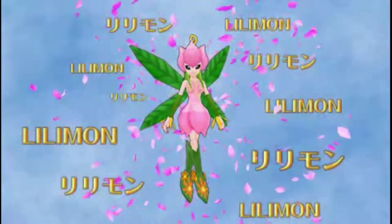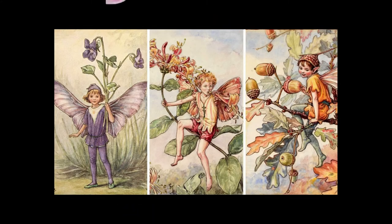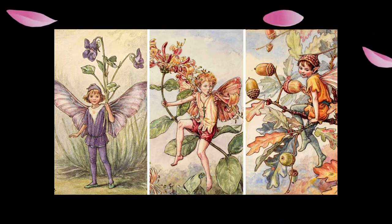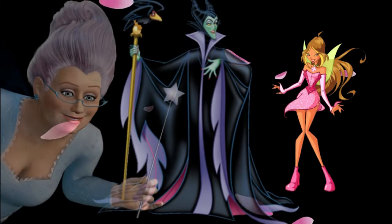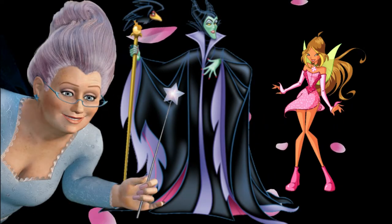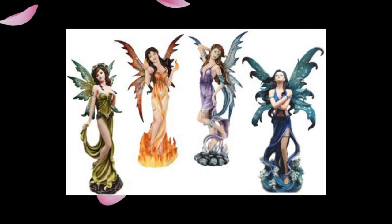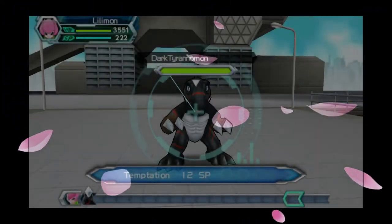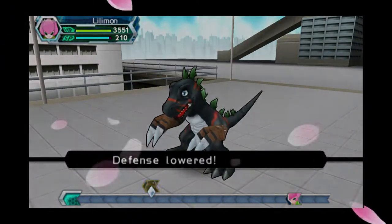Lillimon's design is based on two major elements: flowers and fairies. Fairies are mythical creatures that originated from many different European cultures, and as such they come in many different shapes and sizes. Fairies are often connected to different natural elements, and in Lillimon's case her powers are derived from plants.